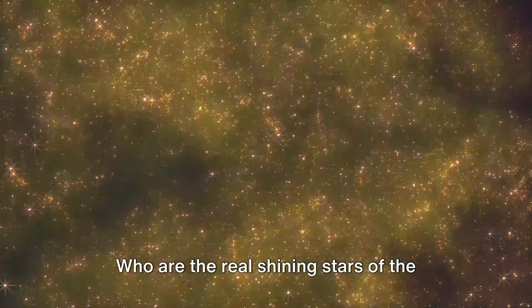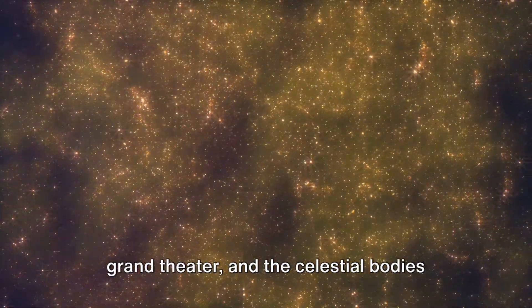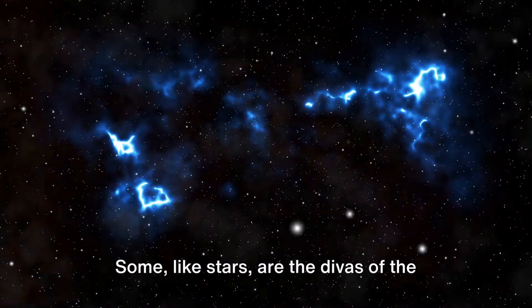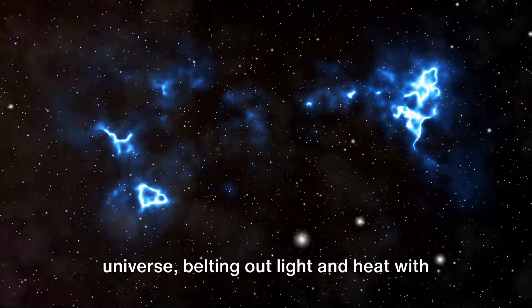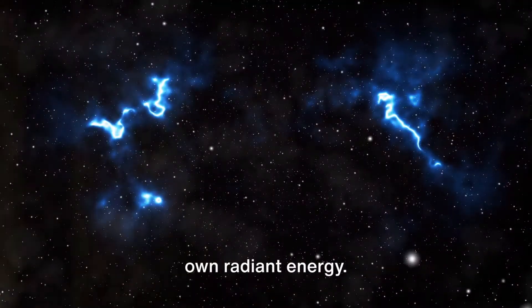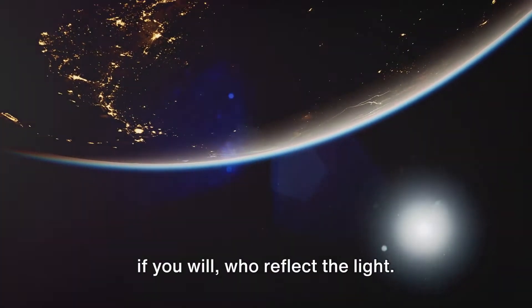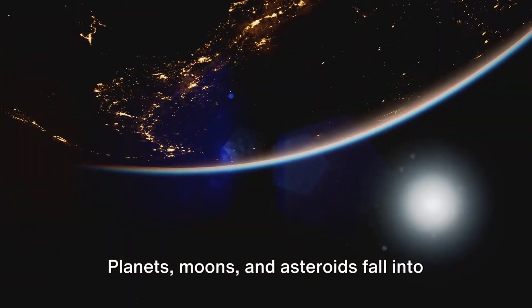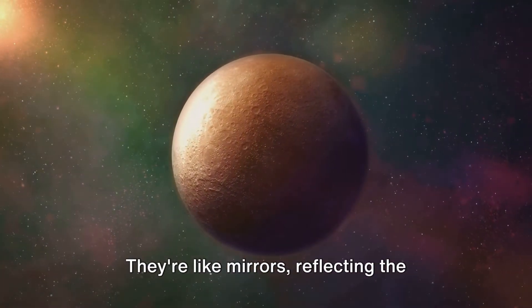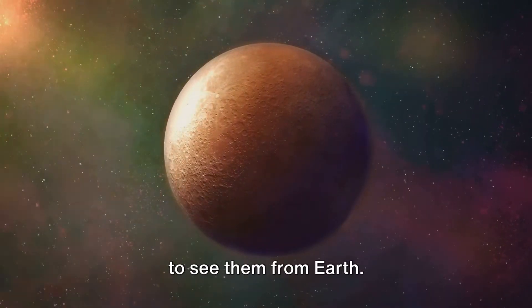Who are the real shining stars of the universe, and why do some stars only twinkle? The cosmos is a grand theater, and the celestial bodies are its performers. Some, like stars, are the divas of the universe, belting out light and heat with their intense nuclear reactions. They're the real luminaries, lighting up the cosmic stage with their own radiant energy. Then there are others — the understudies — who reflect the light. Planets, moons, and asteroids fall into this category. They don't emit light themselves, but borrow it from the stars, like mirrors reflecting starlight back into space.